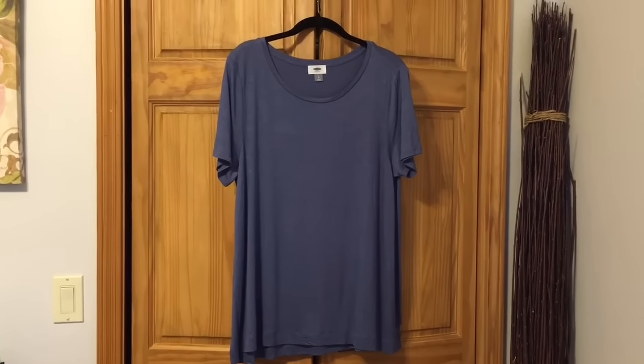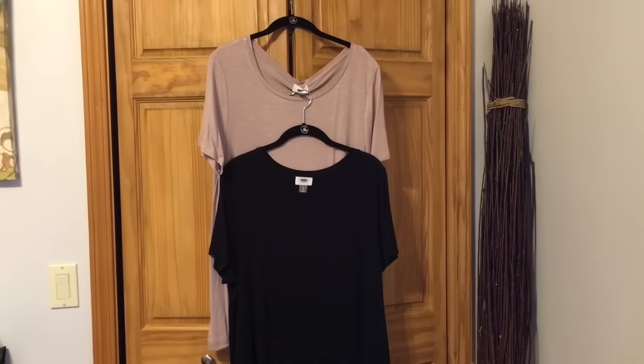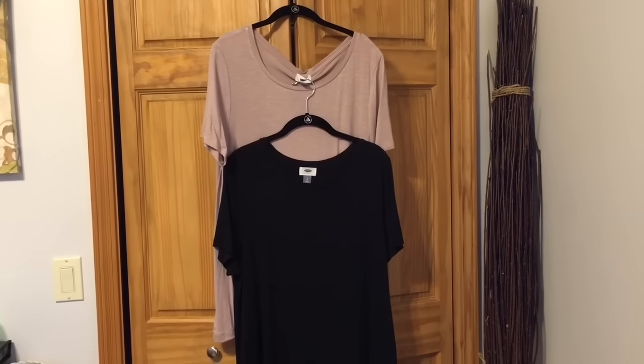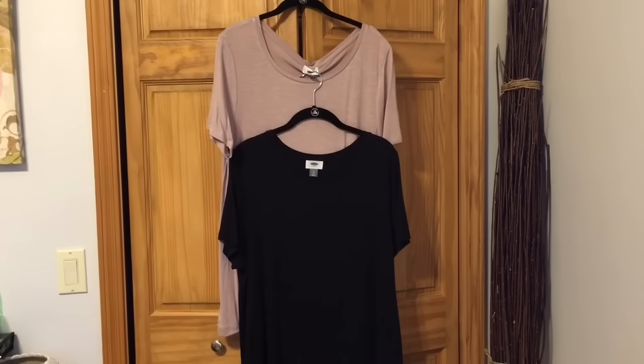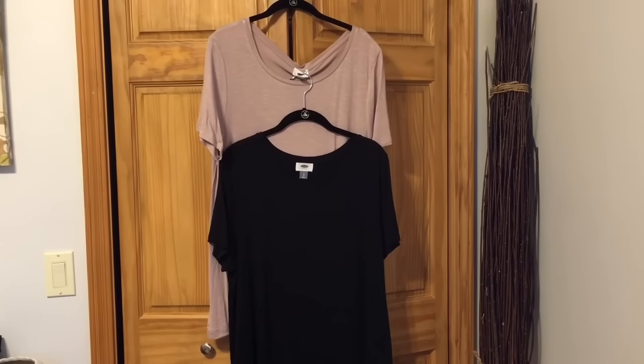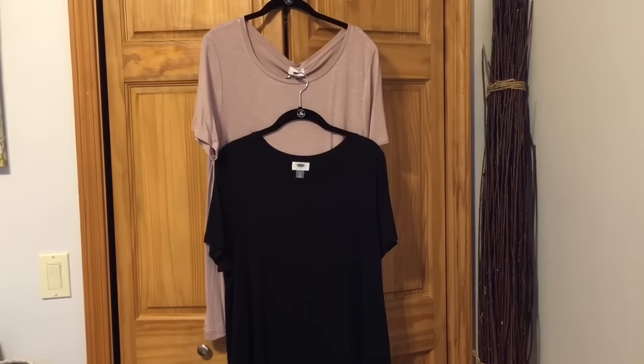These will definitely go to Florida with me. Here are two of the other swing tees — the top one is that mauve-beige color I was talking about, and then of course black on the bottom. Everyone's seen a white t-shirt, so the white one's missing but I'm sure you can imagine it.